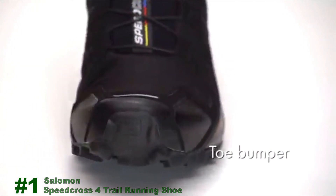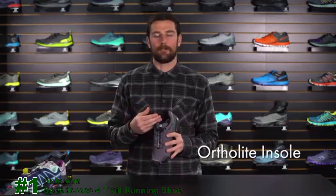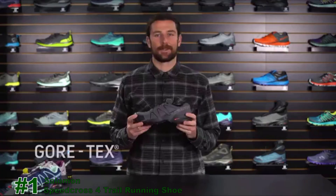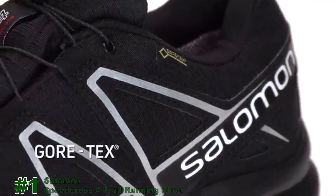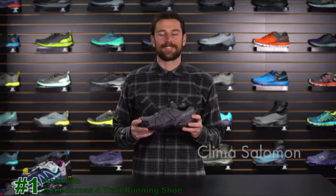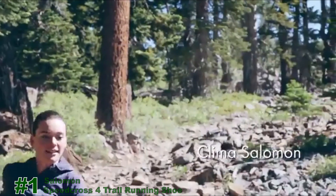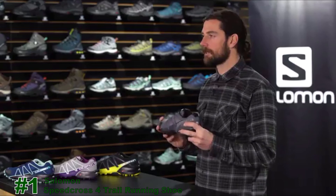The Speed Cross 4 also features anti-debris mesh — a tightly knit mesh that keeps debris and mud from pouring into the shoe. The rubber toe bumper protects your toes when kicking roots and rocks. On the inside, the Ortholite Sock Liner is a memory foam that keeps the foot comfortable every time you put the shoe on. The Speed Cross 4 is available in Gore-Tex — a waterproof, breathable membrane that keeps your foot dry in sloppy and muddy conditions.